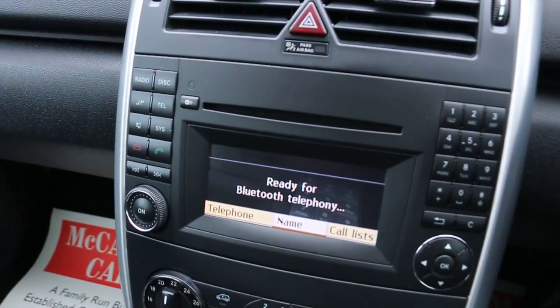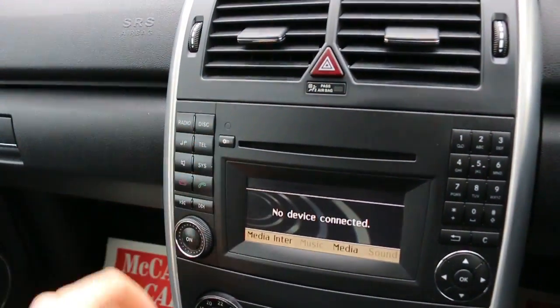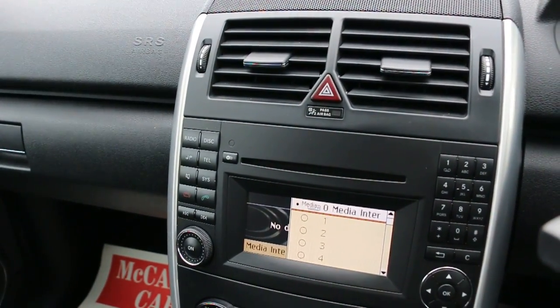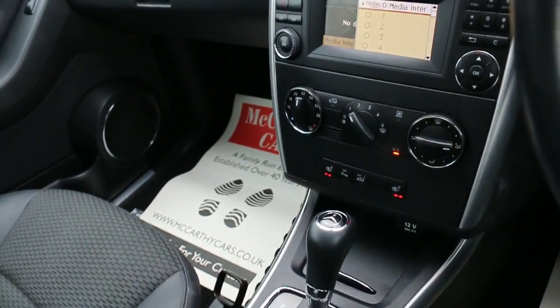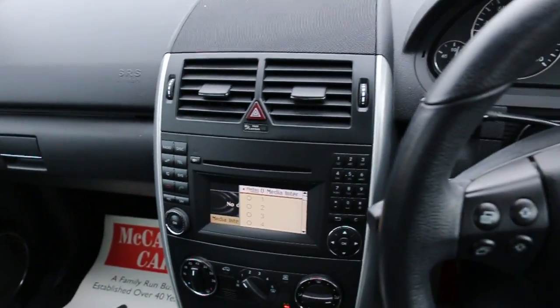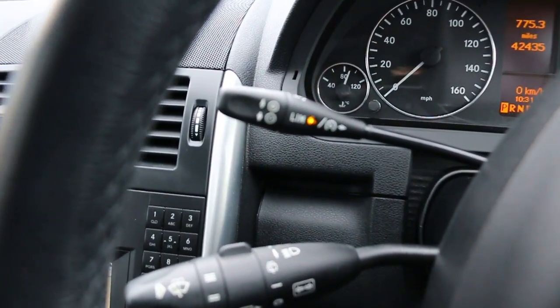The car has Bluetooth telephone connection, a six-speed gearbox, and media interface. It also features air conditioning, heated seats, automatic transmission, a central cup holder, multi-function steering wheel, cruise control, and speed limiter.